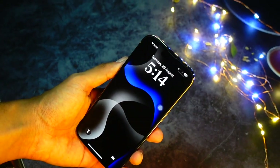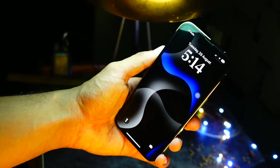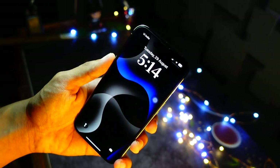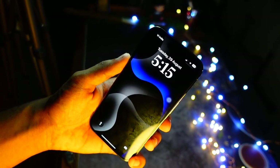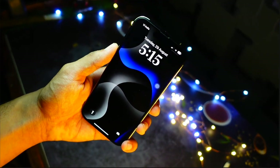Hello everyone, how are you all doing? In this video we are going to talk about iOS 18 beta 4. Finally, iOS 18 beta 4 is here on our devices. Let's get right into today's video and talk about what is new on iOS 18 beta 4, how big the update was, and what changes I noticed after updating my device on this firmware.